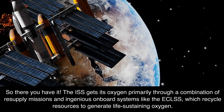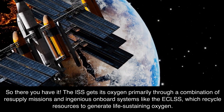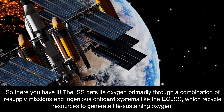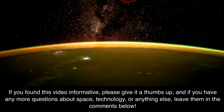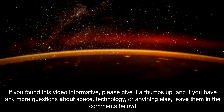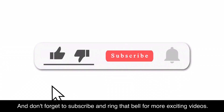So there you have it. The ISS gets its oxygen primarily through a combination of resupply missions and ingenious onboard systems like the ECLSS, which recycle resources to generate life-sustaining oxygen. If you found this video informative, please give it a thumbs up, and if you have any more questions about space, technology, or anything else, leave them in the comments below. And don't forget to subscribe and ring that bell for more exciting videos.